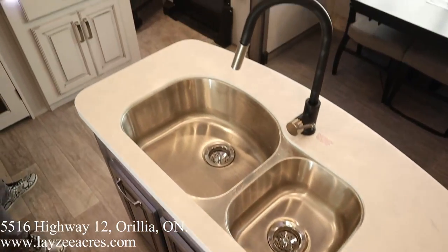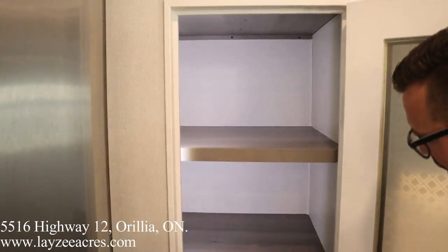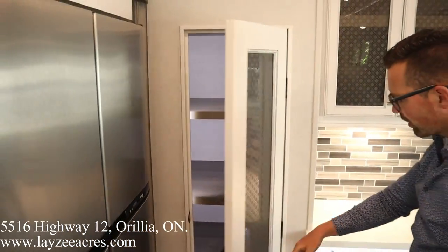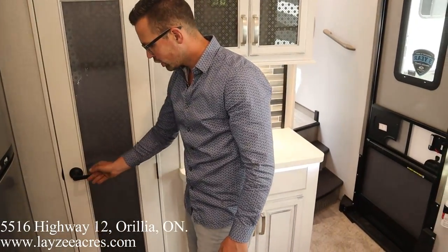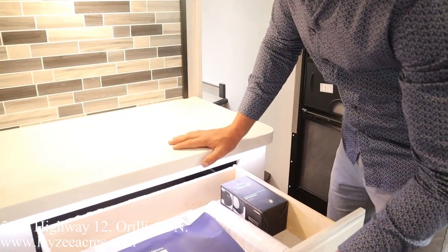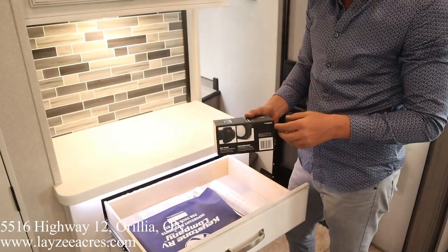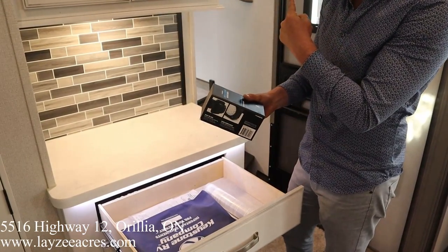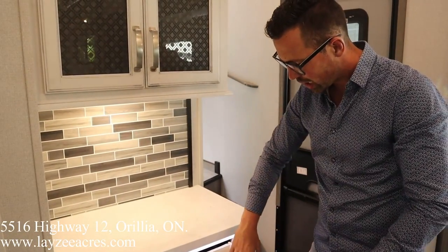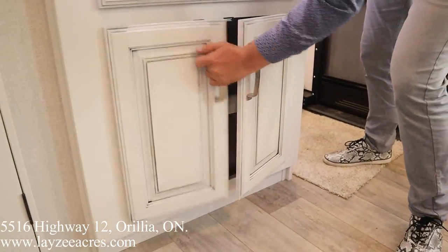Looking towards the front of the trailer, past the fridge, we have our pantry space — nice and deep, the shelves are set back, and you can put your broom in through there. Counter space and a nice wide drawer here. There's also a little light that comes with the trailer that clips into your awning track — a nice little bonus light. Cupboards and more cupboards.